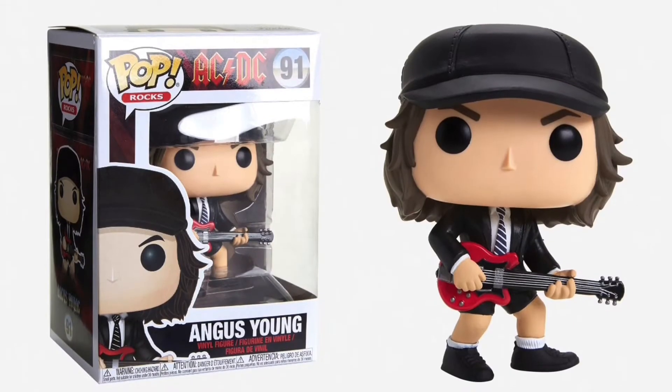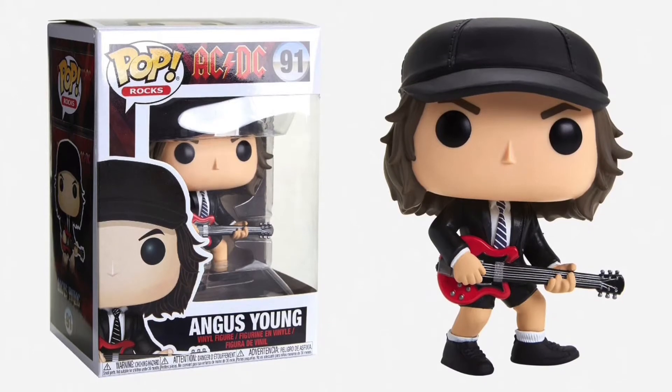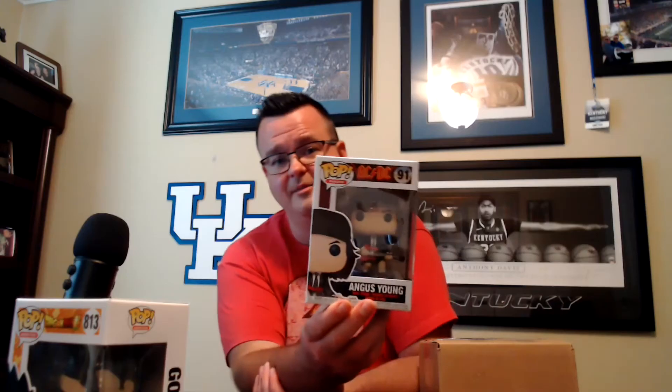All right, what did we get? Oh sweet — Angus Young, ACDC. Not bad at all, love me some ACDC. There's an Angus Young Chase that has the devil hat, but this one does not appear to be that, so this one is just an $8 pop.